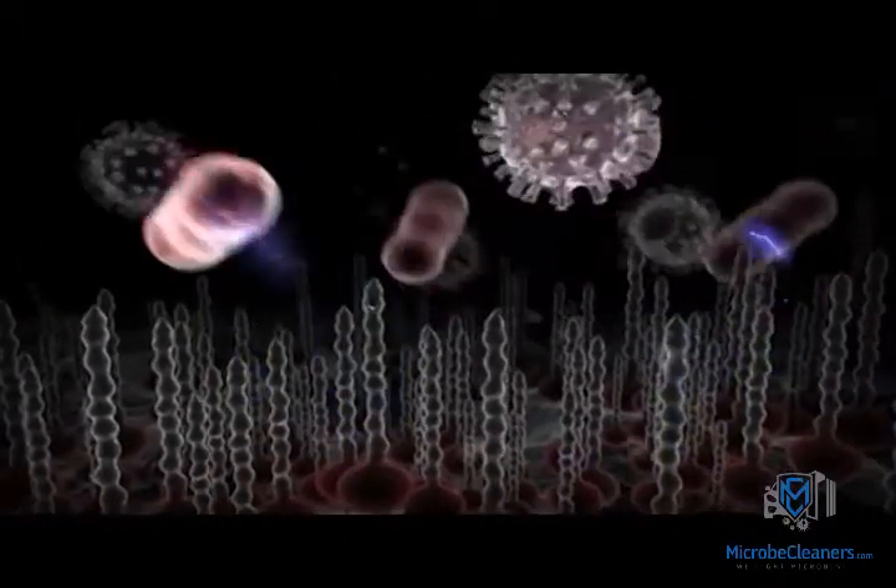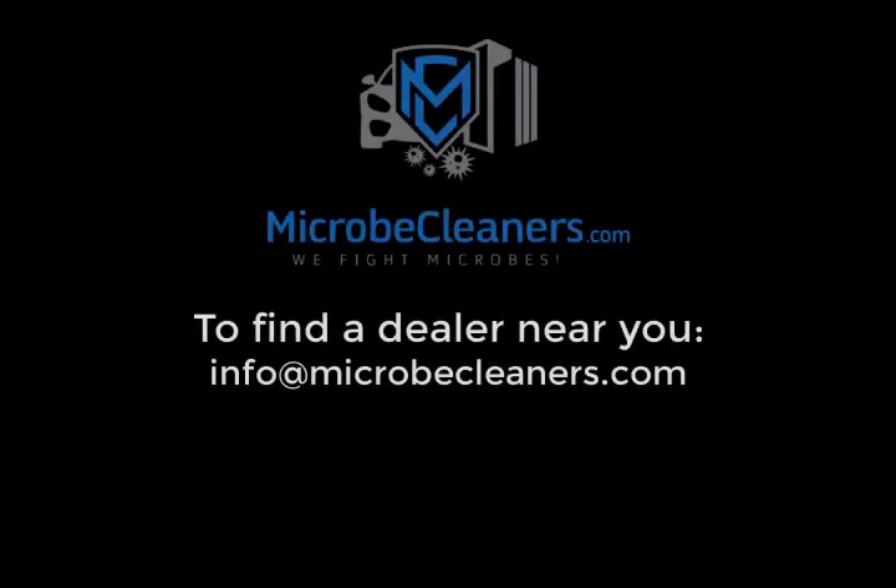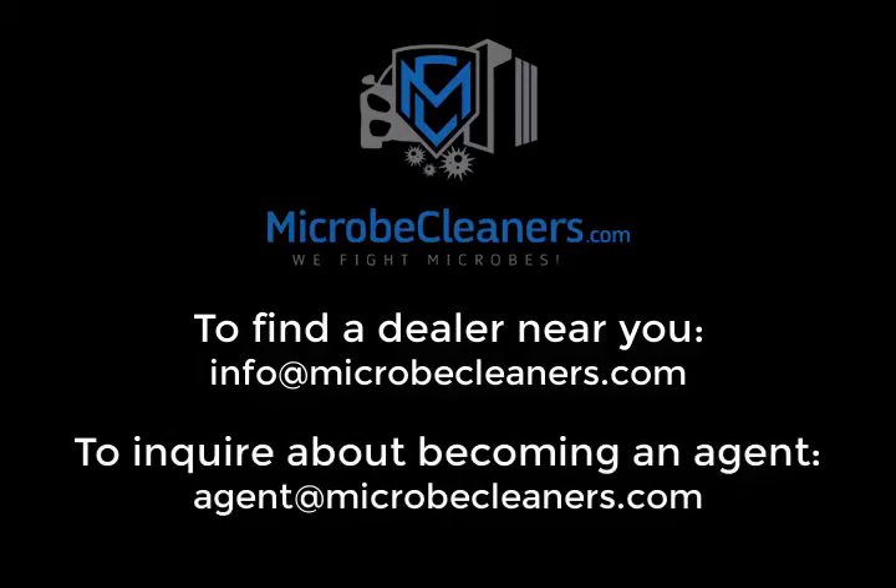No harmful chemicals are used to bond to surfaces. To find a local dealer using the AVPS-20 process, contact us at info@microbecleaners.com. If you're an agent interested in installing Microbe Cleaner's AVPS-20 process, email us at agent@microbecleaners.com.